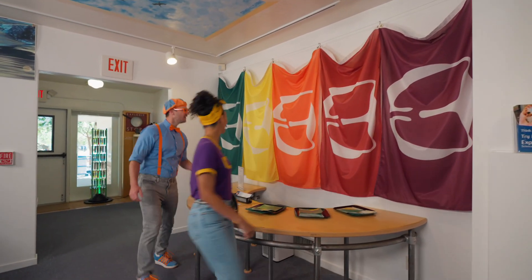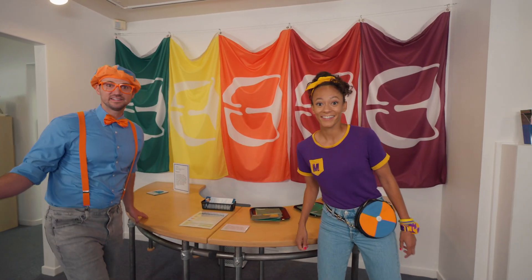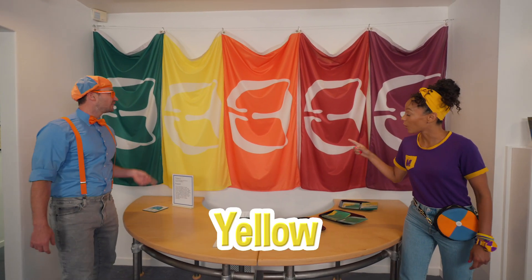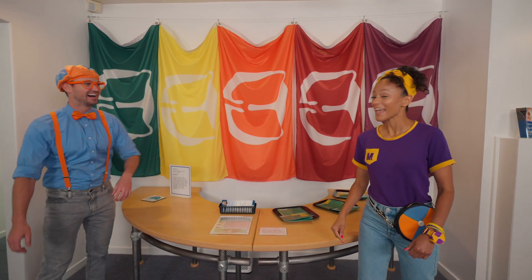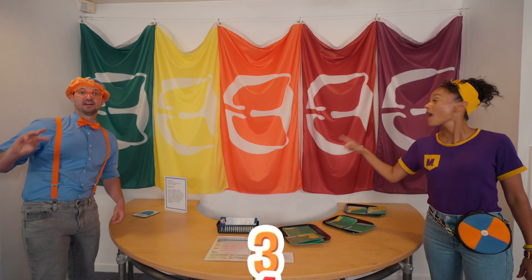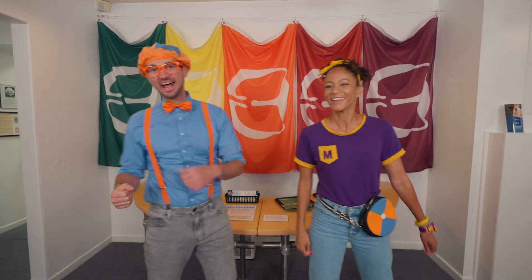Wow, so colorful! Look at all these flags! Will you say the colors with us? Green, yellow, orange, red, purple! Nice! And will you count the flags with us? One, two, three, four, five! Whoa, five flags! Good job!